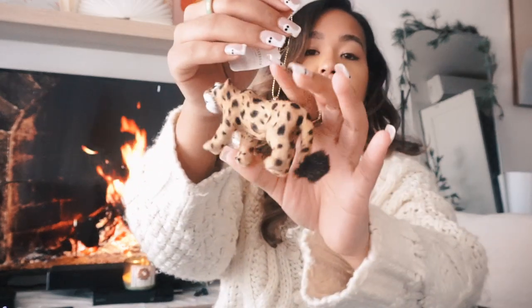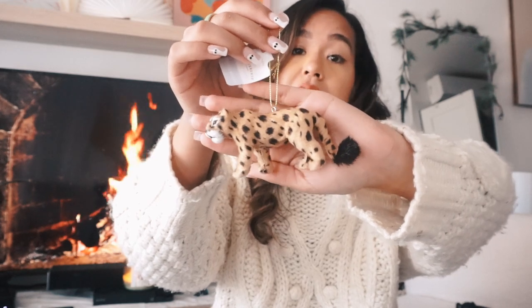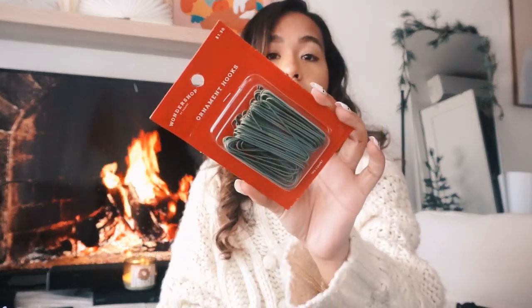My boyfriend picked out an ornament too — a leopard or cheetah print one, about $3 from Wondershop, because it's his favorite animal. I'll throw it on the tree when I decorate. I also got a pack of ornament hooks for $1.50 from Wondershop — they might be a little big for the tree but we'll try to make it work.